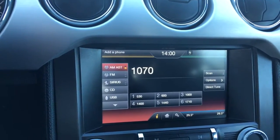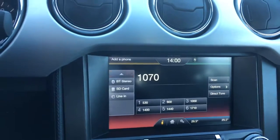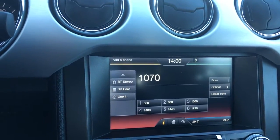Entertainment options include AM, FM, Sirius radio, CD, USB, and when you touch that again: Bluetooth stereo, SD, and line in.